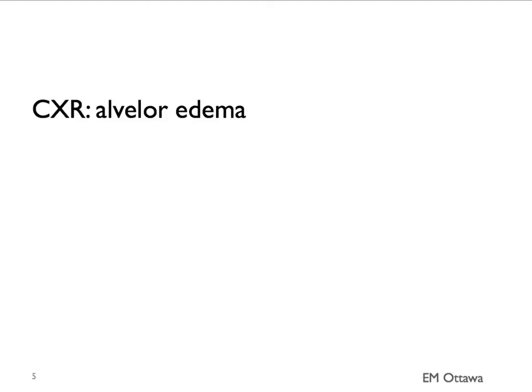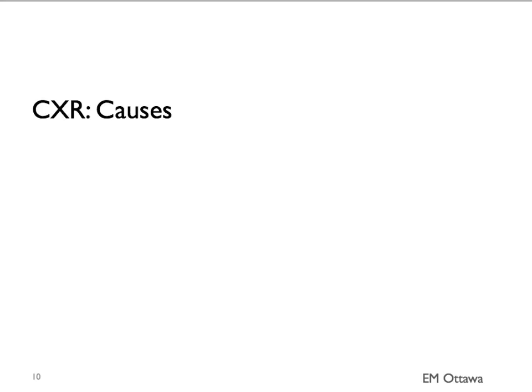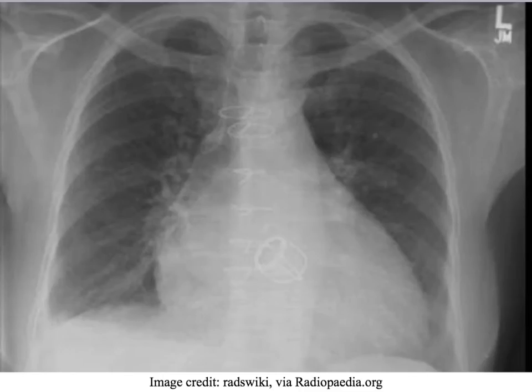When the interstitium can no longer accommodate excess fluid, it spills into the alveoli. On the chest x-ray, they look like ill-defined nodular opacities, such as in this chest x-ray - you can see multiple nodular opacities. If you look at the lower lung fields, you can also see curly B lines. Sometimes on the chest x-ray we see causes of the patient's congestive heart failure, such as cardiomegaly. On this chest x-ray, you can see cardiomegaly and evidence of previous valve surgery.